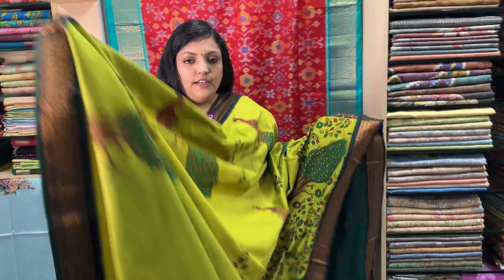We have a blue color combination — dark navy blue. This is a blouse. Sari price Rs. 1470. So, this is our collection.